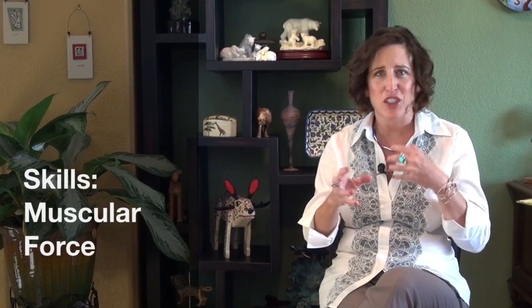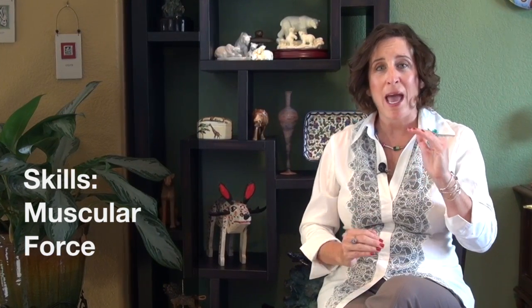Another skill we will cover is muscular force. I tease my clients and say American English is very loosey goosey. Part of that is due to our intonation. As we speak, we do not apply as much muscular force to English as you probably would in your first language. So as you are learning how to speak with American English, at the same time we will be reducing that muscular force.